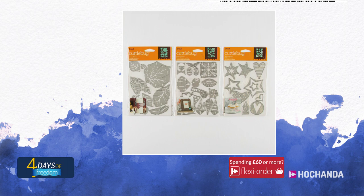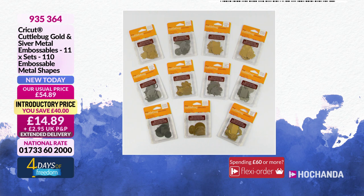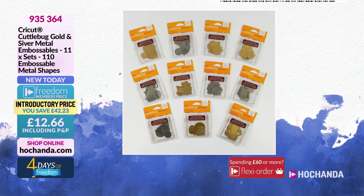Remember there are freedom prices in there as well. Half of the stock is already gone. We also have metal embossables — I believe they are gold colour and silver colour metal shapes that you can actually emboss. You are getting 110 embossable metal shapes.